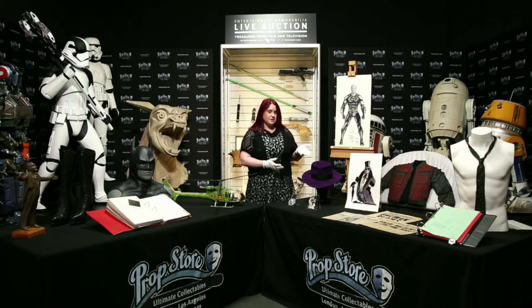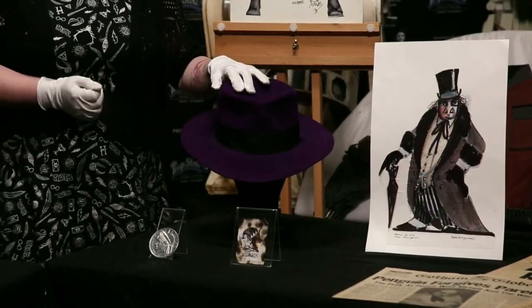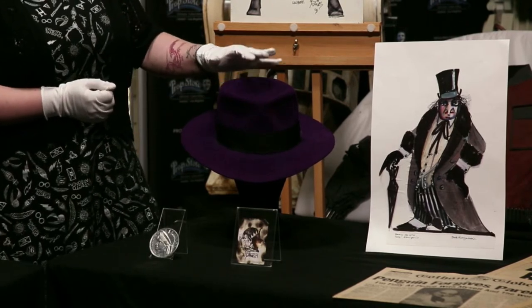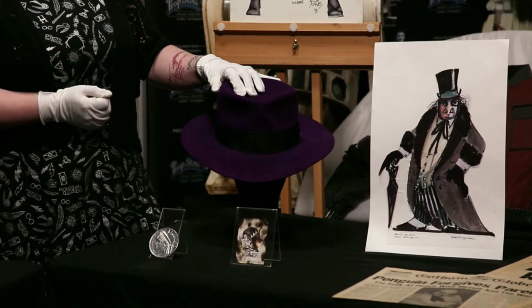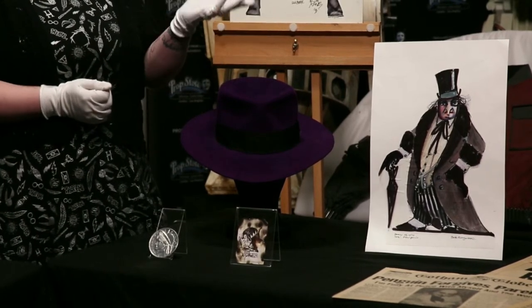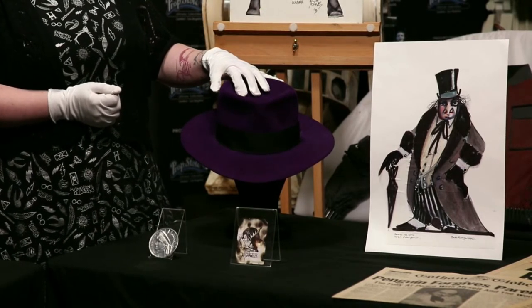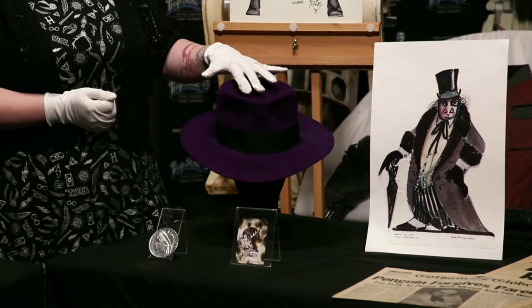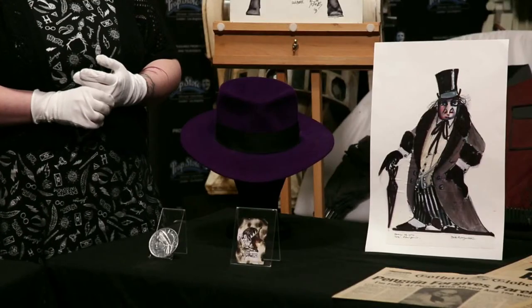I'd like to start with this fedora here. Hopefully you'll recognise that this is the Joker's fedora, played by Jack Nicholson. After Jack Napier falls into a nasty vat of chemicals in the Axis factory, he emerges and reinvents himself as the maniacal Joker. This is made by a New York hat maker, Dobbs, and on the inside there's actually some residue white makeup marks from when Jack Nicholson was wearing it on set — a lot of transfer, presumably due to the intense heat under the lights at Pinewood Studios.